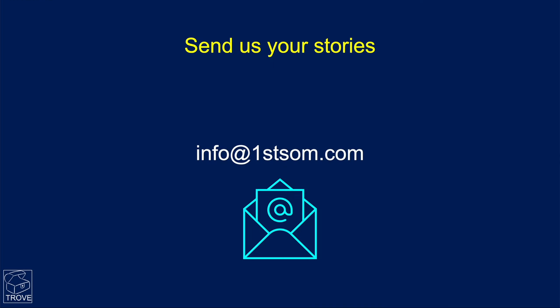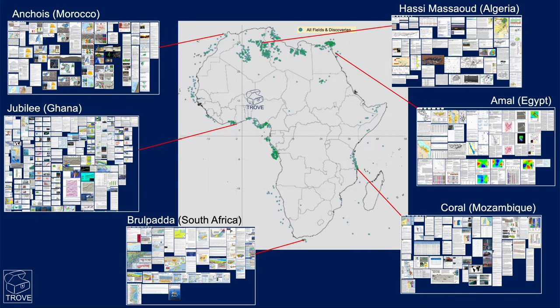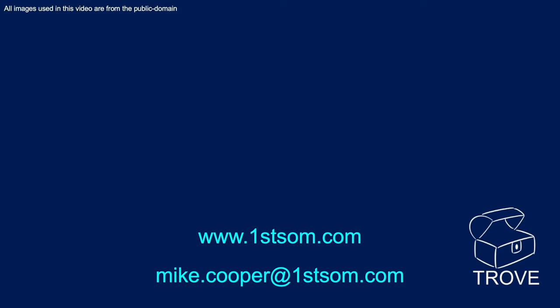If you have any other news you'd like to see published, please send us the details with some maps and sections to show the potential and interesting opportunities. We only want to cover the major events in E&P with these videos to keep them short and snappy. The details behind these stories, and indeed every offshore oil field, gas field, and discovery anywhere in the world, are all available in Trove — get in touch if you'd like a demonstration.